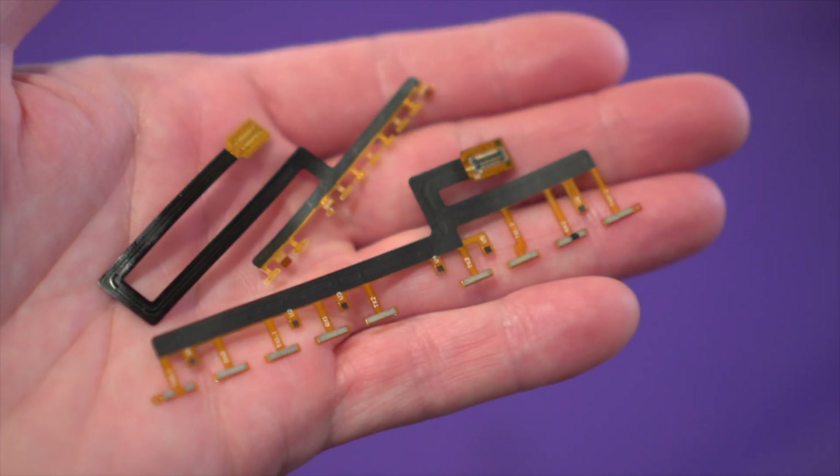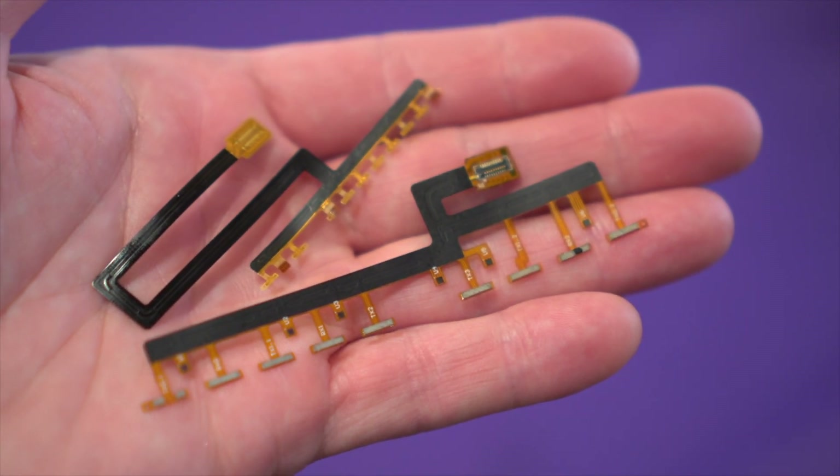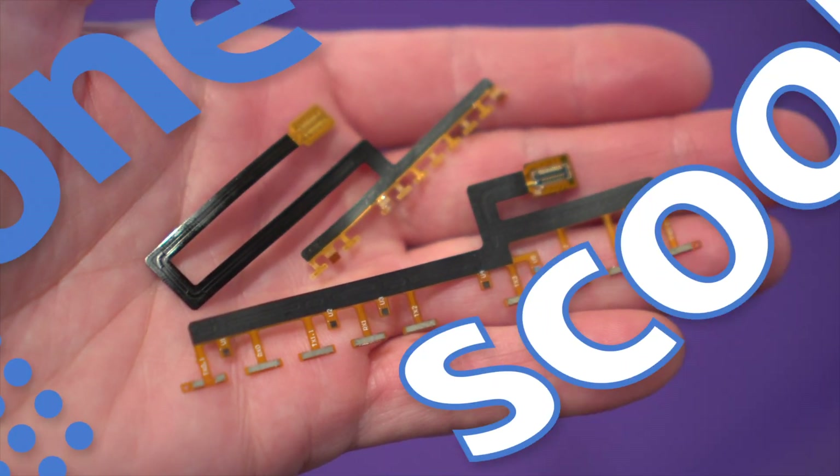Neat. There's untapped potential in this technology. I'd love to see phone makers take more advantage of this kind of tech and get creative with it.